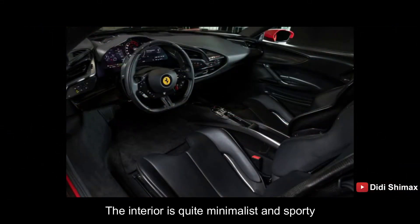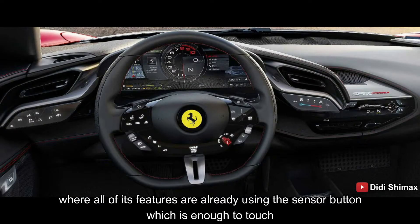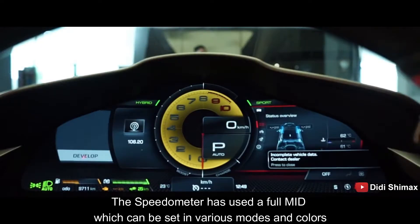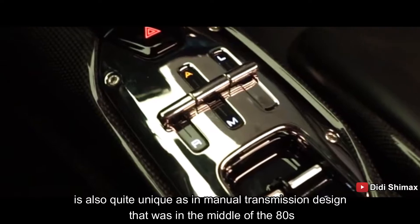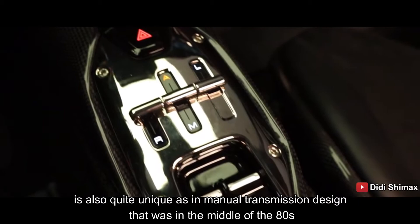Interiornya cukup minimalis dan sporty, di mana semua fiturnya sudah menggunakan tombol sensor yang cukup disentuh saja, seperti touchscreen. Speedometer-nya pun sudah menggunakan full digital yang bisa di-setting berbagai mode dan warna. Transmisi otomatis Ferrari SF90 Stradale ini juga cukup unik, seperti didesain transmisi manual yang berada di tengah seperti di era tahun 80-an.